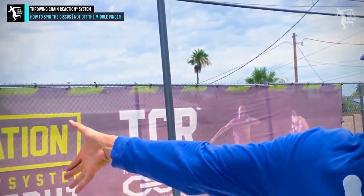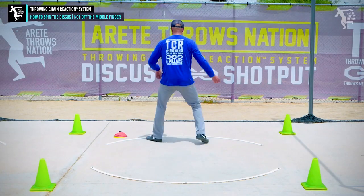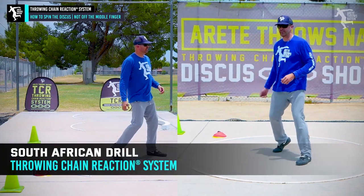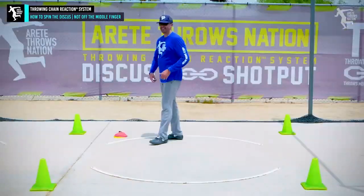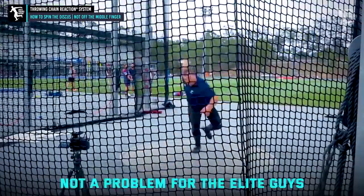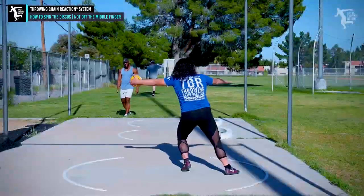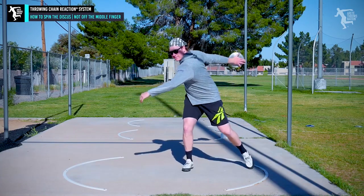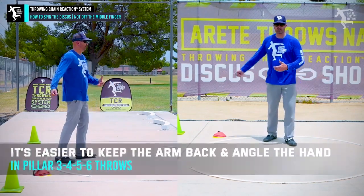The thumb angle changes on the discus and we start to see the hand pointing differently. On stand throws, it's easy to drag the discus back. But when we start to add pillar one and two — going to a full throw or South African drills — this is where people run into problems keeping the discus back. The carry position you do more easily on a stand throw or half-turn modified drill is harder because in the full throw you've got to open up, and people become uncomfortable carrying the discus.